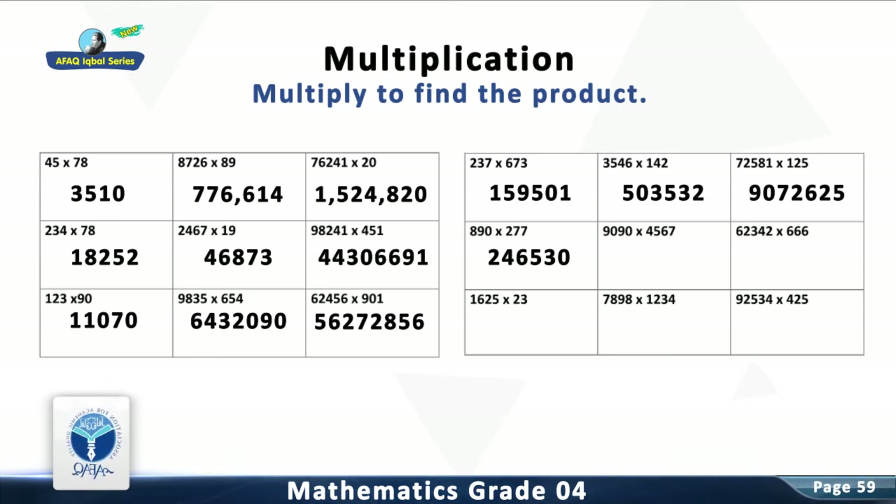Question 14: Multiply 9,090 with 4,567. The answer is 41,514,030.